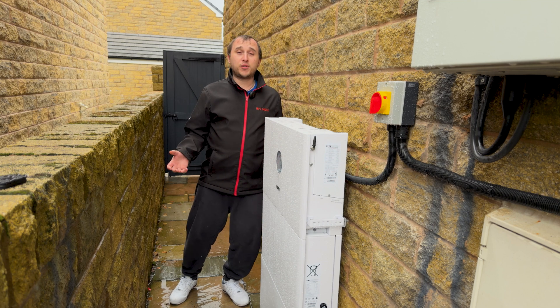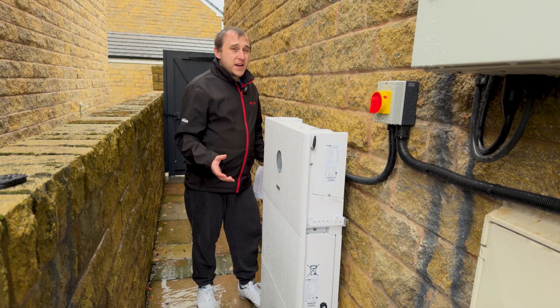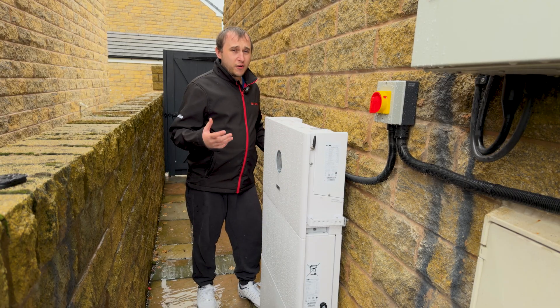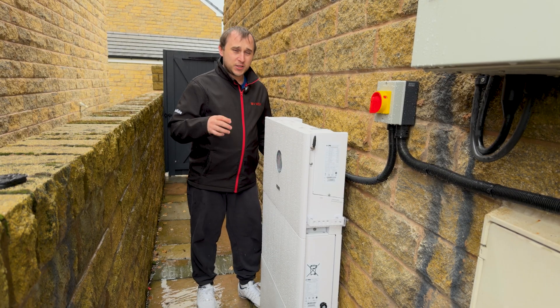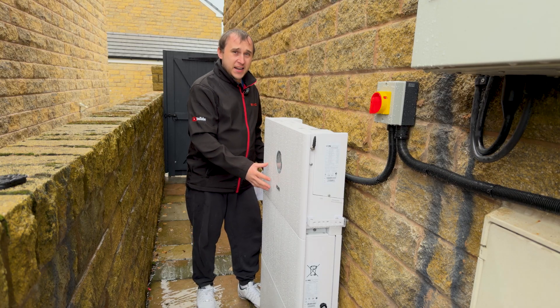Finding the right battery or inverter product at the moment can be a bit of a minefield. In the UK, space is at a premium, and to find a powerful product with a lot of storage that takes up the least amount of room is definitely one of the most important aspects right now, which is why I've been happy to present the SAJ product, the HS3 battery.